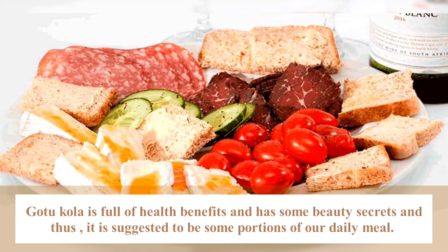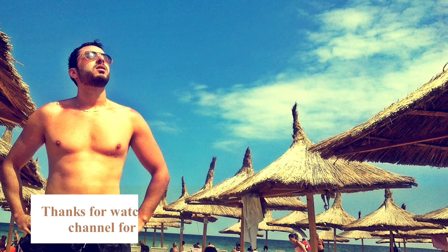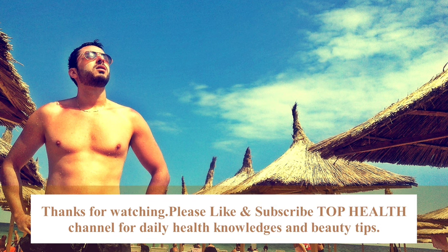So it's best to make it part of our daily meal. See you in the next video. Like and subscribe for daily health knowledge.